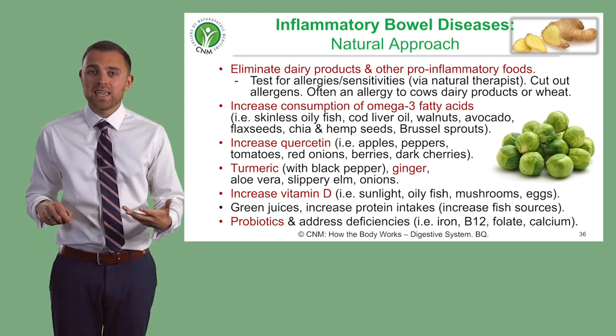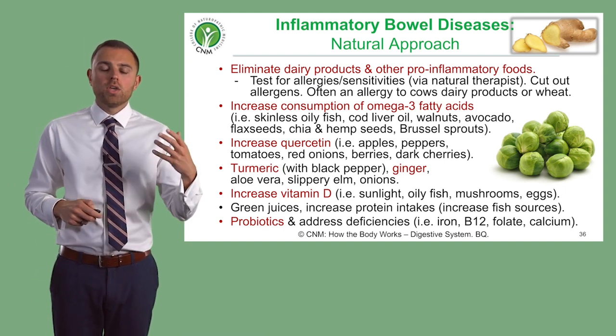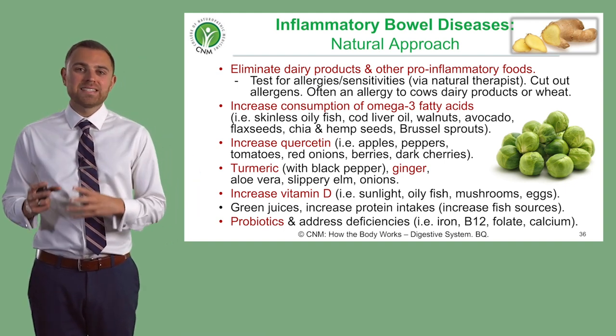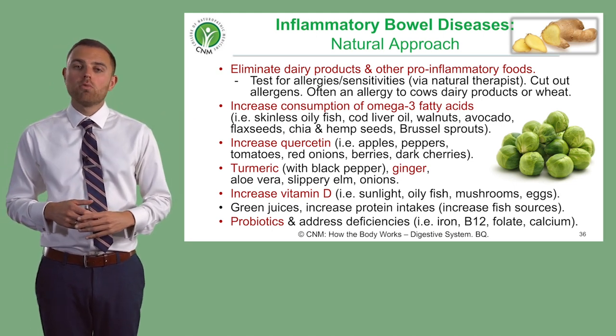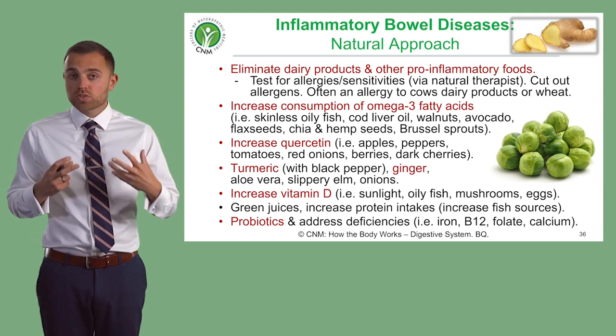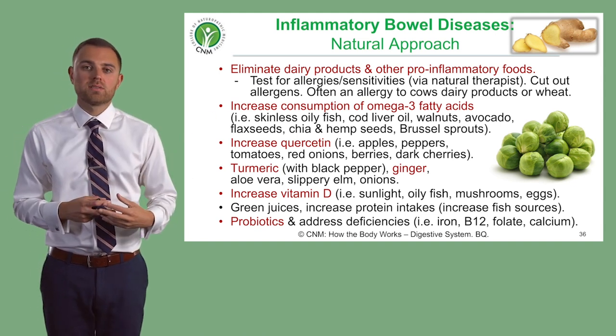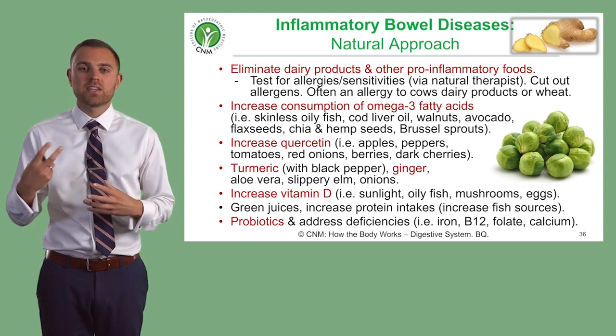You can also use green tea because it helps with the same. Think about vitamin D status as well — one of the biggest risk factors for these conditions is a lack of vitamin D, because these are thought to be autoimmune conditions. So think about getting their vitamin D status increased.